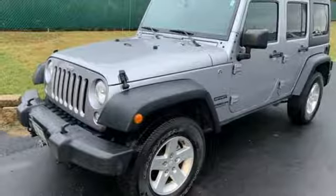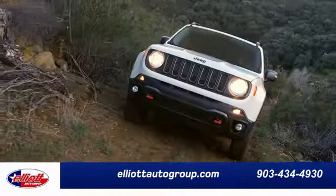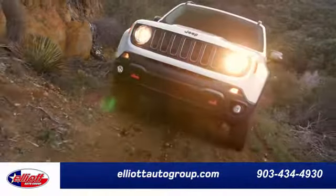Take it for a test drive today. Elliott Auto Group — we don't do things the old way. We do them the right way.